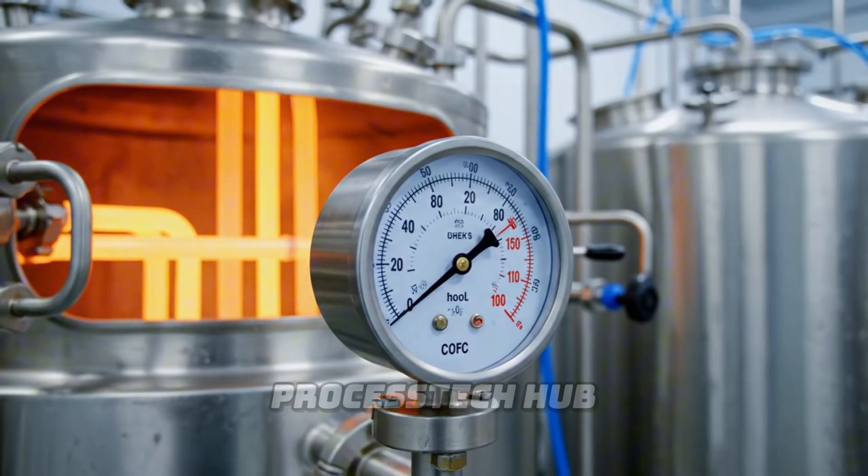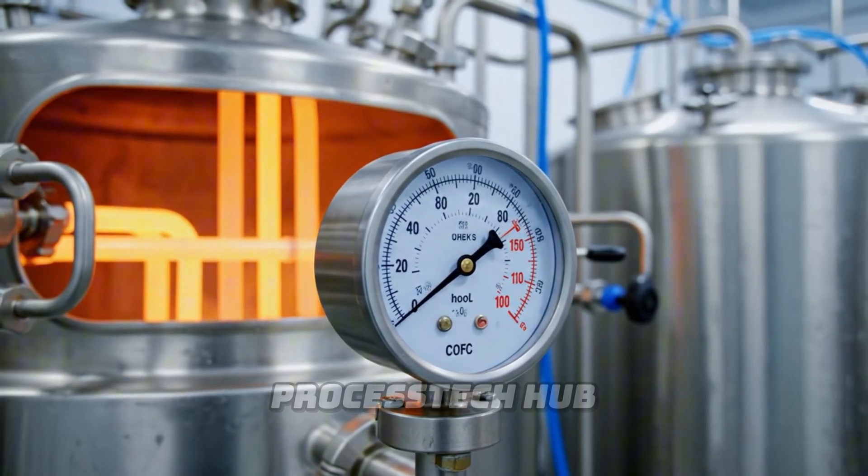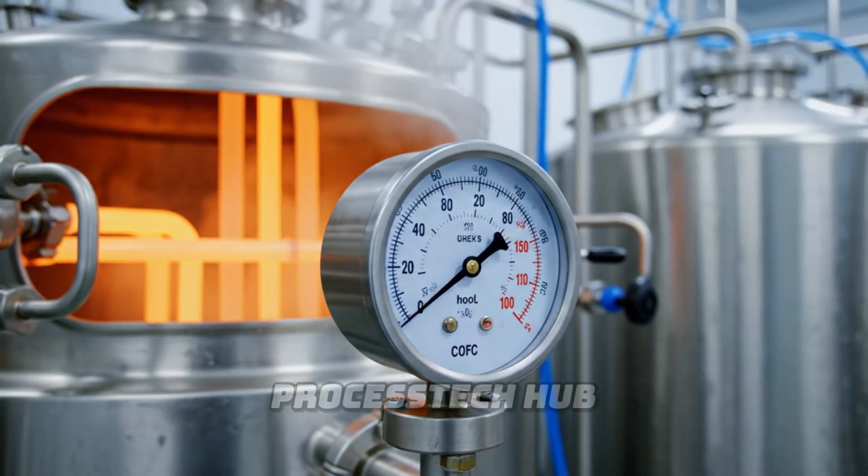Here the milk is quickly heated to 72 degrees Celsius for pasteurization, ensuring safety while preserving flavor.